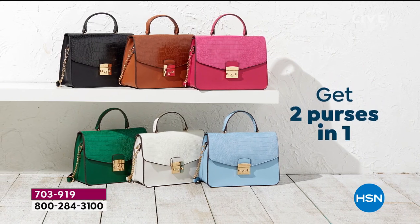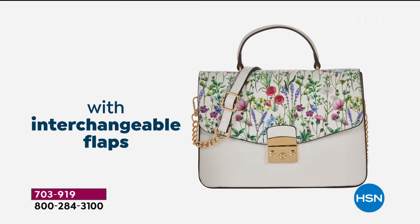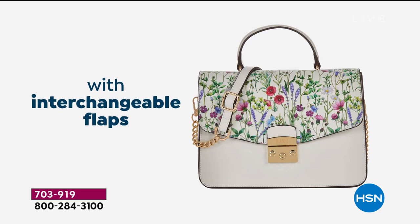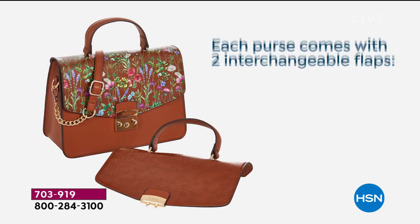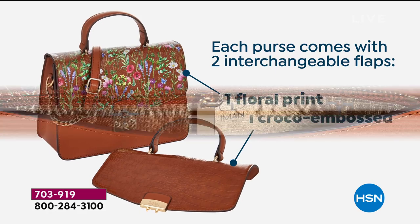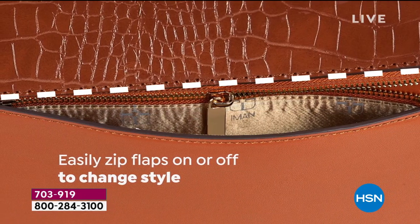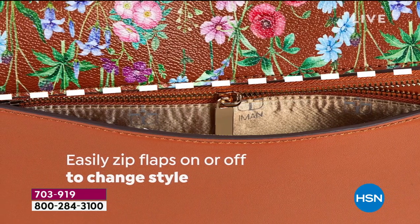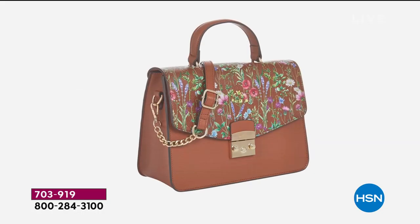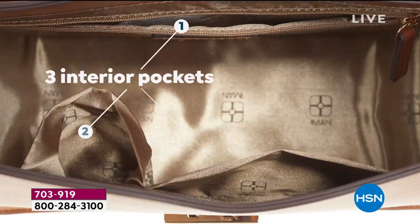Here we go — this is our very best value today. Why is it a big deal? Because Iman, who has made many great bags over the years, said this is her number-one favorite bag she's ever done. You switch the flap and you can wear it four ways: on your shoulder, crossbody, in your hand, or crook of your arm. And two different flaps that interchange because of this really clever zipper in the back.